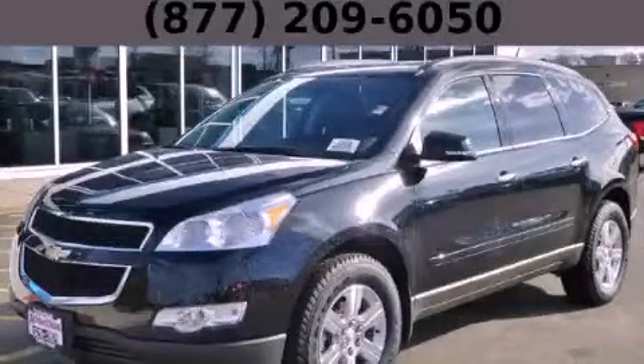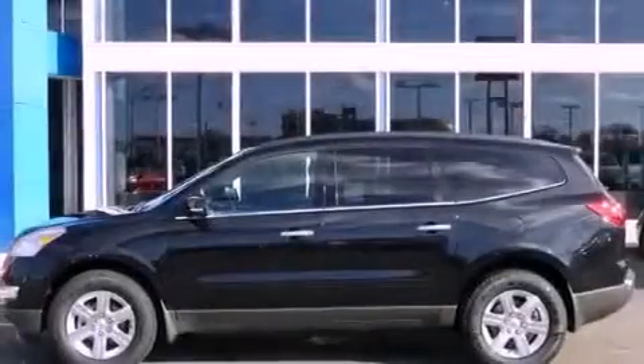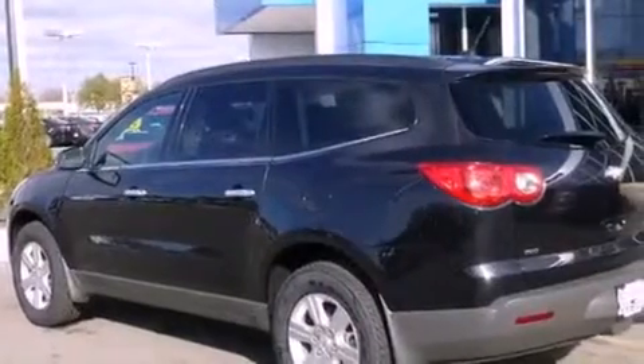This is a brand-new 2012 Chevrolet Traverse, functional utility for a modern lifestyle. It has a 3.6-liter six-cylinder engine, an automatic transmission, and all-wheel drive.